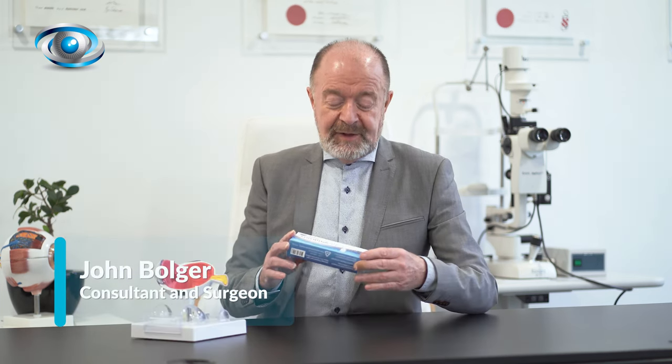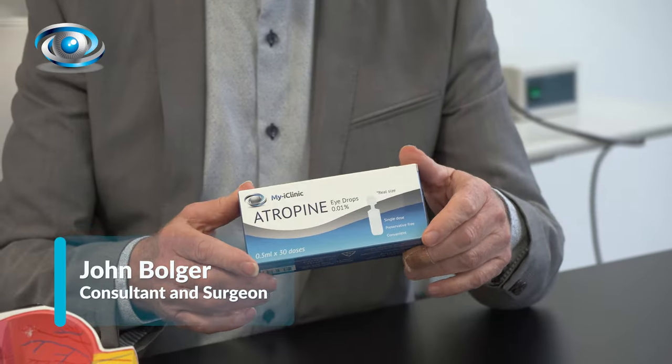Hi, I'm John Bolger, a consultant ophthalmologist here at MyEyeClinic. Here at MyEyeClinic we have atropine drops in different strengths. When you come to the clinic we will examine you and look at the whole story and see what the situation is, and then with you decide what strength is most appropriate for your child.